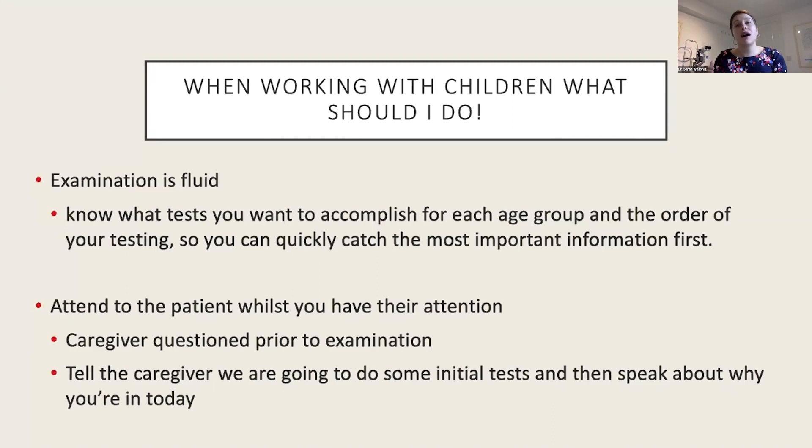As I walk in I just say to the patient: 'I'm going to start with some tests while I have little Johnny's attention, and then I'll be asking some questions about why you're here and any concerns you have.' Just let the parent know what to expect so they're on board. It is a lot easier to just start talking to the patient straight away.